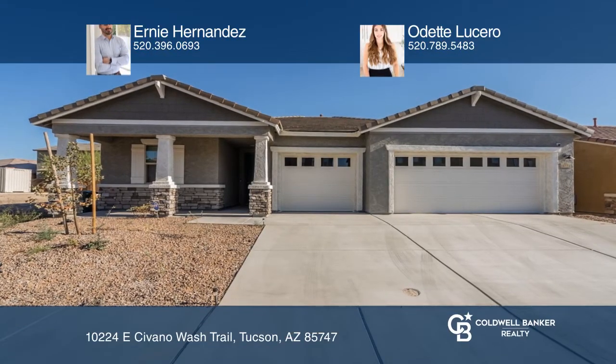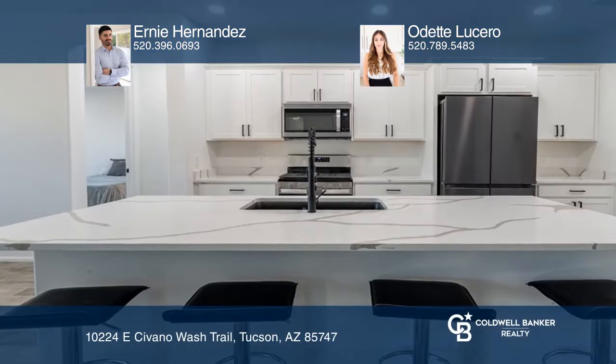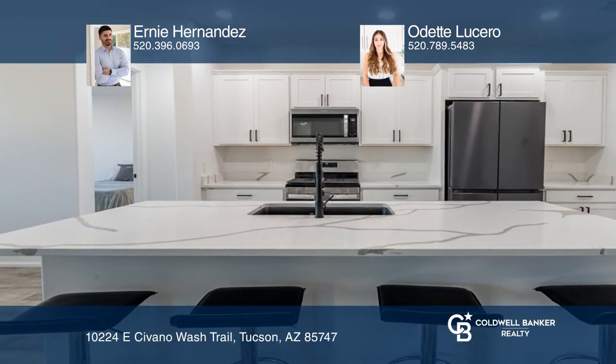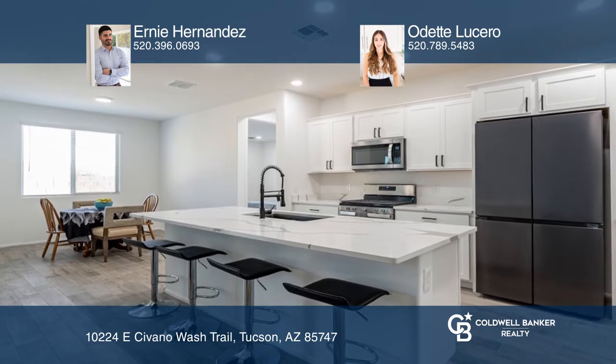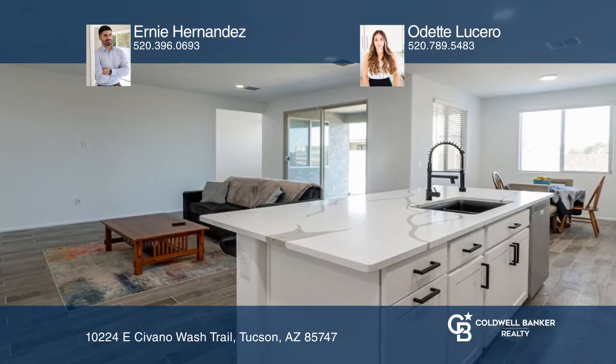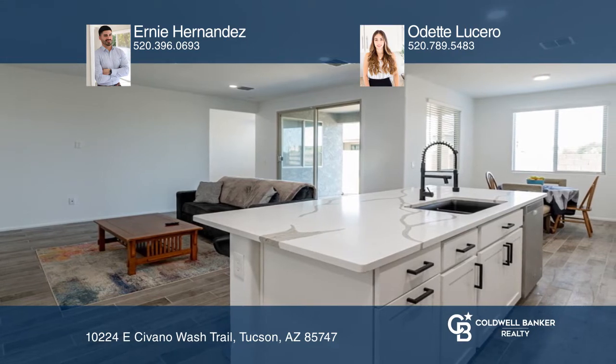Welcome to this gorgeous home in the desirable Saguaro Trails community. With three bedrooms and two baths, this generously sized home offers a spacious floor plan that features a bright and open kitchen, and a great room that's great for relaxing or entertaining.